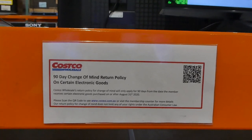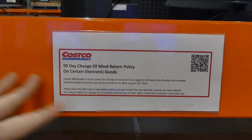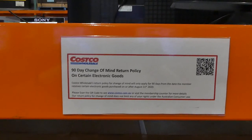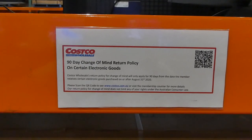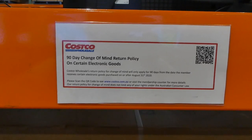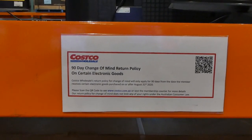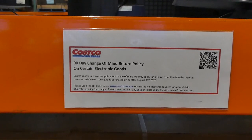This is applicable to things like televisions, wearable electronics like smartwatches for adults — not kids; VTech watches don't fall under this. Microwaves are the only small appliance that falls under this. Pressure cookers, multi cookers, toaster ovens, and coffee makers don't fall under the 90-day change of mind policy. Large appliances — fridges, freezers, washers and dryers — as well as jewelry all fall under this as well.